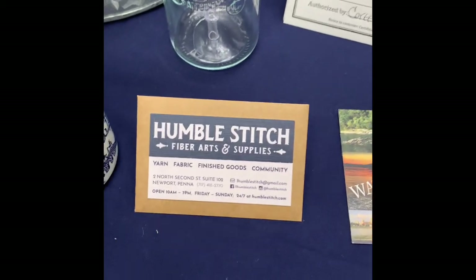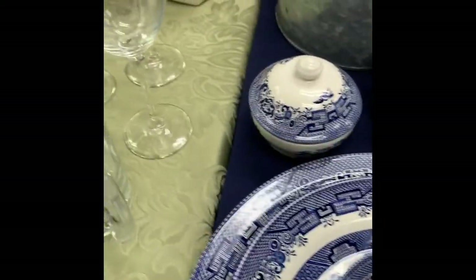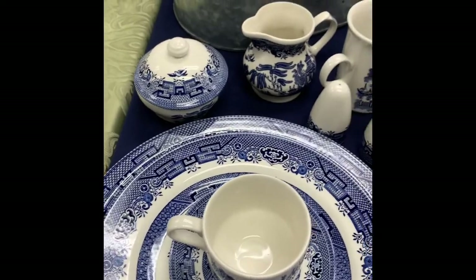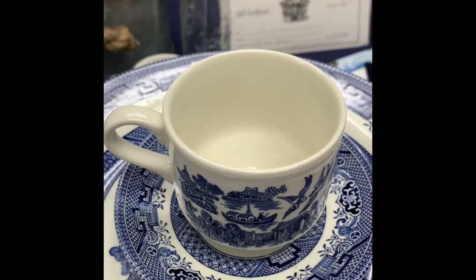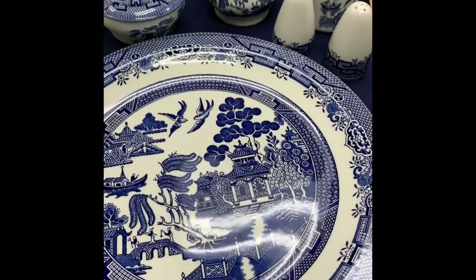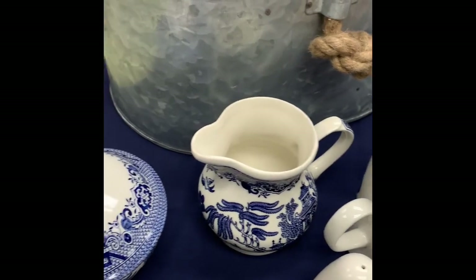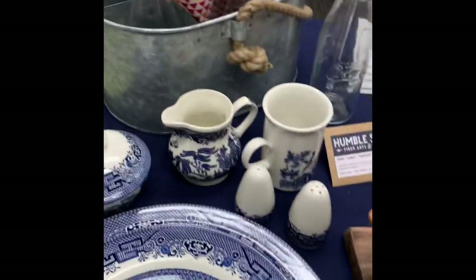We've got Humble Stitch here — a $25 gift card off of anything from their store. An anonymous donor donated this beautiful set — the name's escaping me right now — but it's a four-piece place setting with the dinner plate, teacup and saucer, a nice big platter, the salt and pepper, four mugs, and a cream and sugar. These have never been used and are all still in their original packaging.